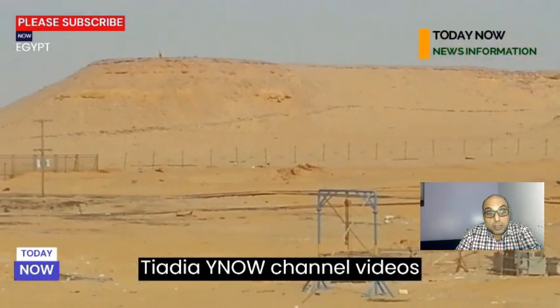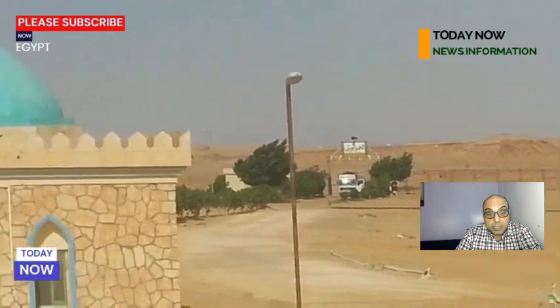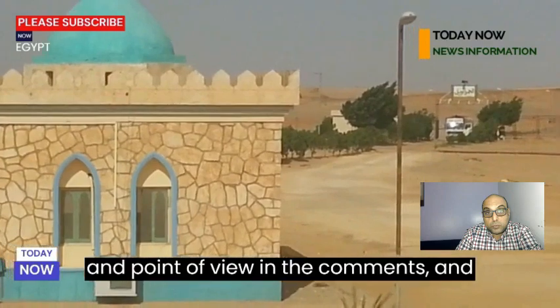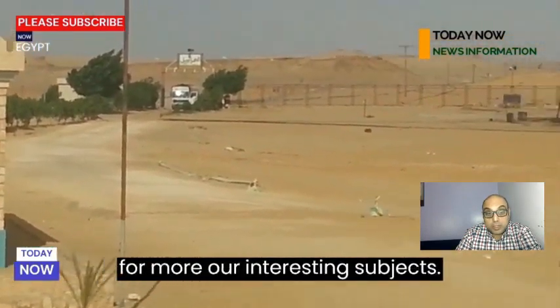If you like Tiadea YNOW channel videos, please like, subscribe, share, leave us your opinion and point of view in the comments, and turn on notifications. Stay tuned for more interesting subjects.